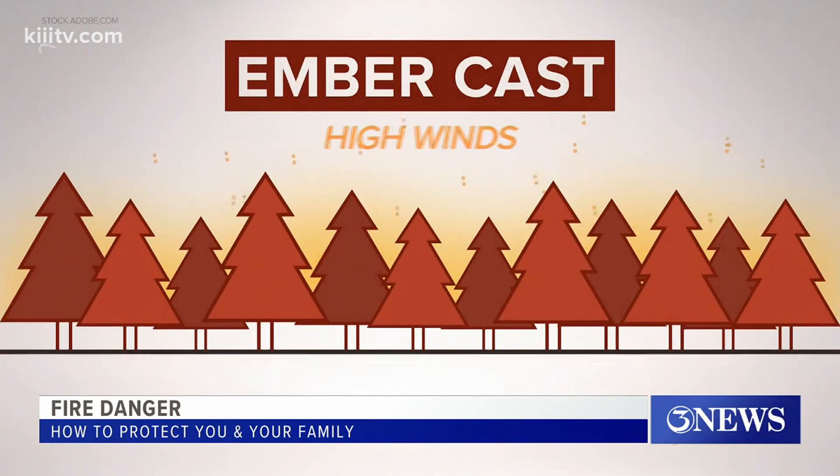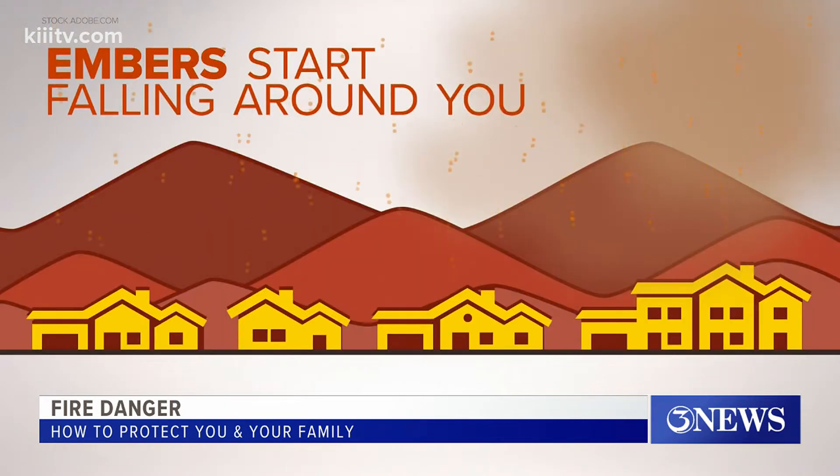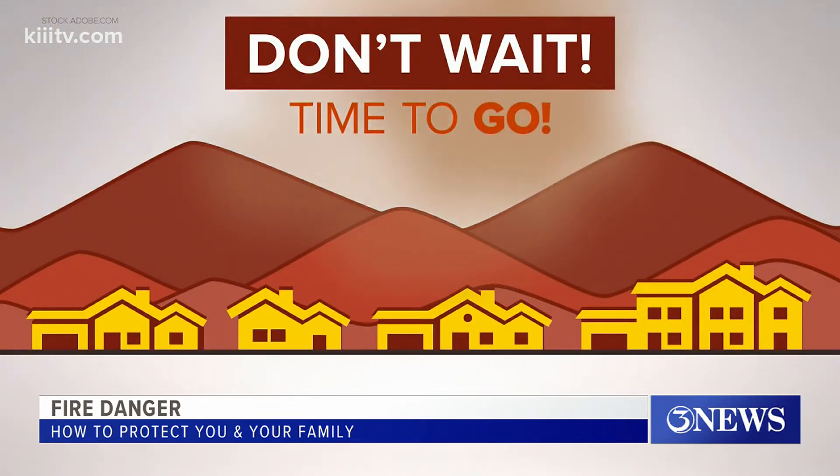In fact, high winds can carry embers miles away from the flames, and it can happen fast. If you see smoke blowing over your head, don't wait to be told it's time to go.